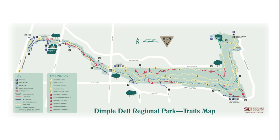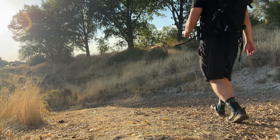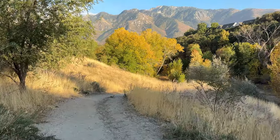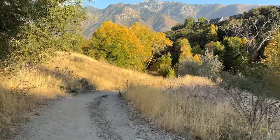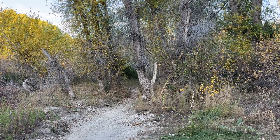Dimple Dell Regional Park is a huge park in the middle of Sandy. It's definitely an urban area, but this park has 630 acres as well as 15 miles of hiking trails. It's pretty sweet, honestly, to have a park this size in the middle of a pretty urban area, and it's just a beautiful habitat to check out, so I was excited to bird here for the very first time.